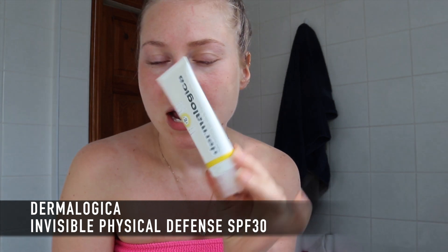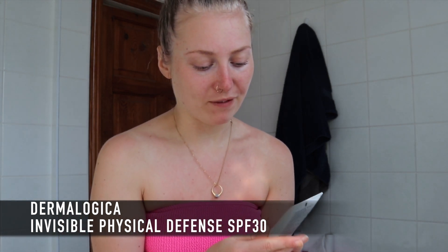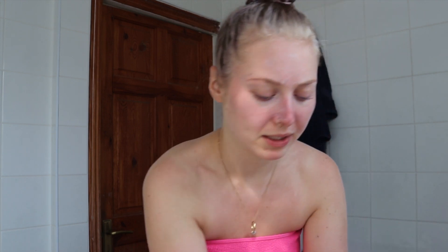After the eye cream I go in with an SPF. My SPF of choice is the Dermalogica Invisible Physical Defense SPF 30. I have lots of products with SPF but this is my favourite because it's basically an actual shield to the sun. It's really important to protect your skin even if you're just going out for a walk — any sun exposure, because that's the first sign of aging. I pop it on my T-zone where I hit the sun most, then around my eyes. I actually got this in a PR package.